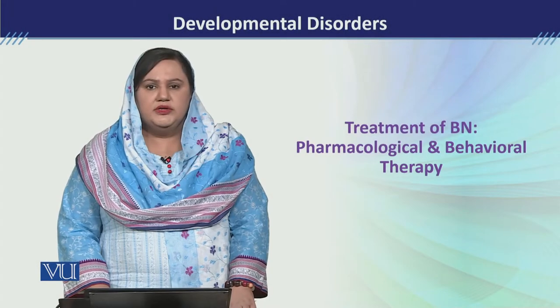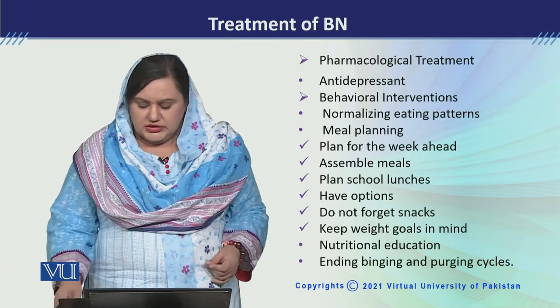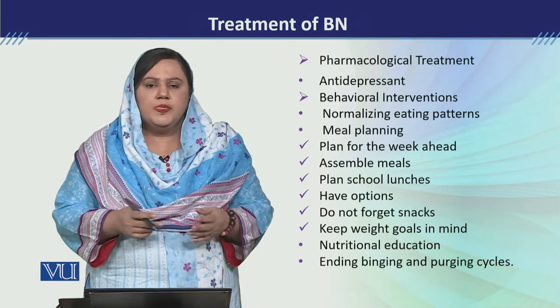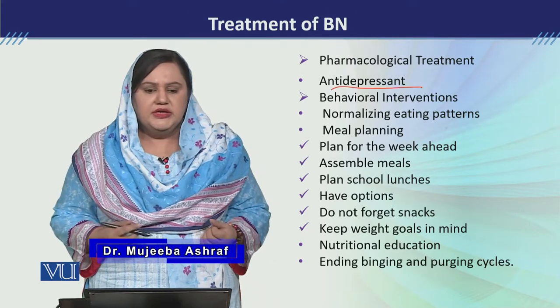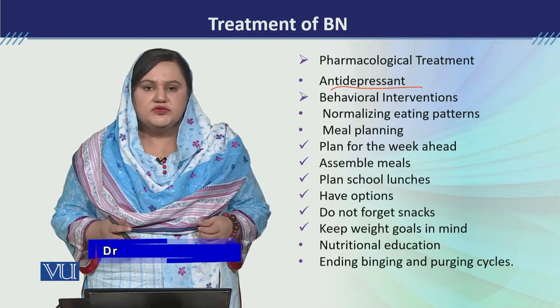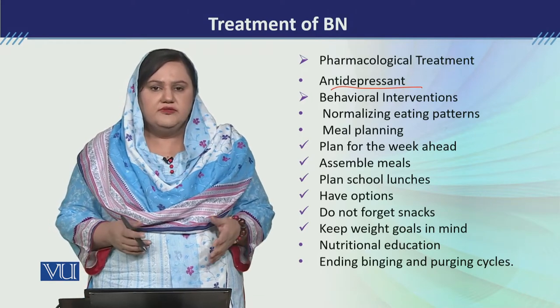Treatment of bulimia nervosa - pharmacological and behavioral therapy. Pharmacological treatment के अंदर mostly antidepressants use की जाती हैं bulimia nervosa के treatment के लिए. Through different control studies, it was found कि almost 40% of the patients जिनको antidepressants दी गई थी, they felt recovered.